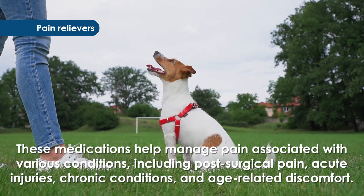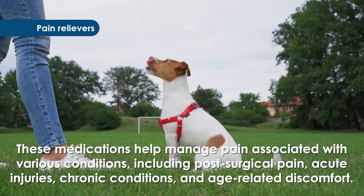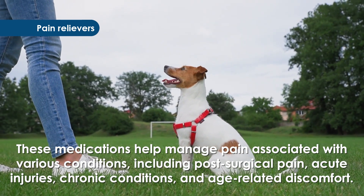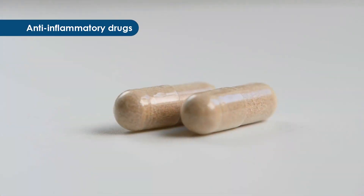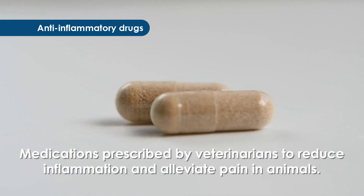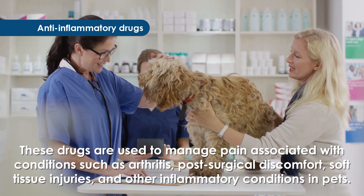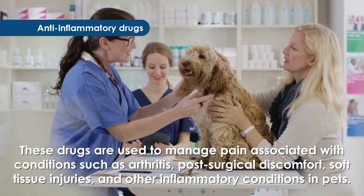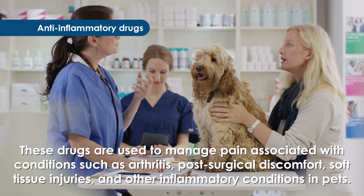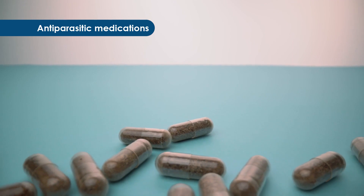Pain relievers: these medications help manage pain associated with various conditions, including post-surgical pain, acute injuries, chronic conditions, and age-related discomfort. Anti-inflammatory drugs: medications prescribed by veterinarians to reduce inflammation and alleviate pain in animals. These drugs are used to manage pain associated with conditions such as arthritis, post-surgical discomfort, soft tissue injuries, and other inflammatory conditions in pets.